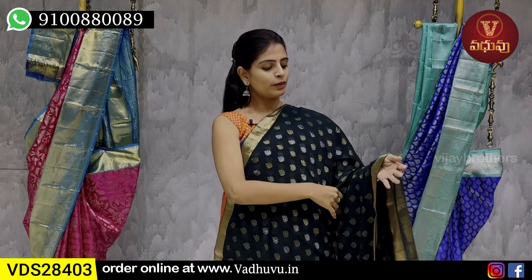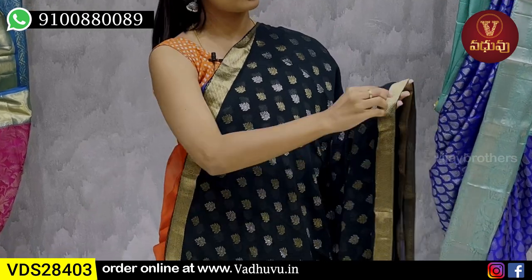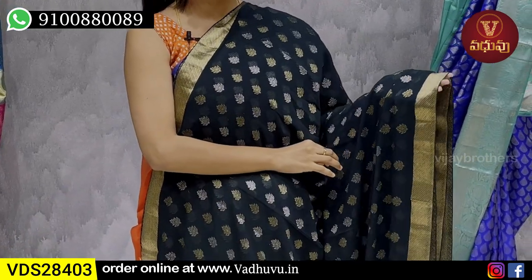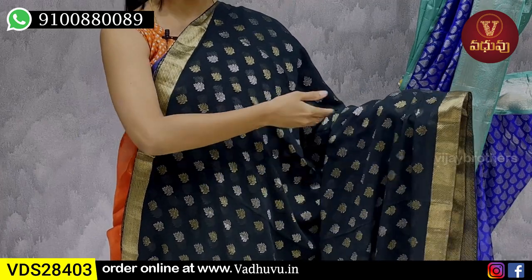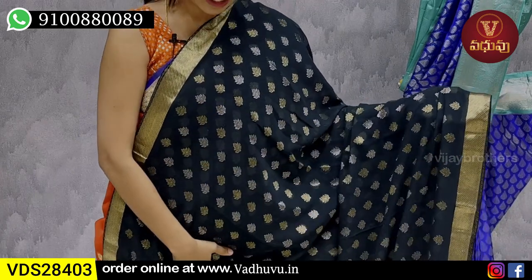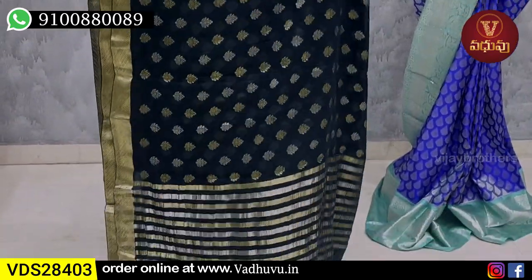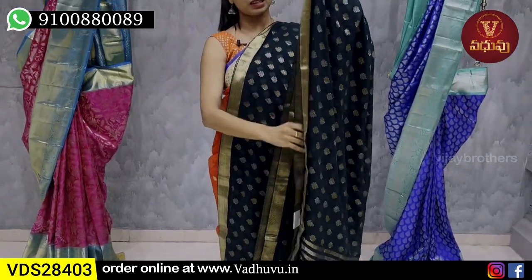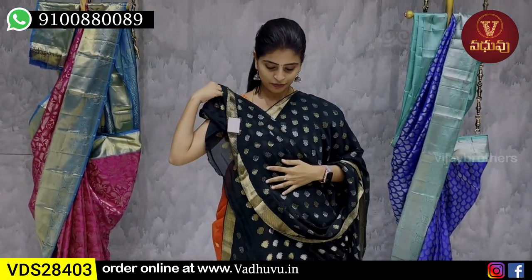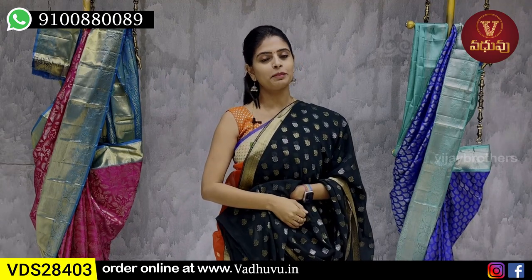Next color - a nice bottle green. Both sides have one and a half inch golden zari weaving borders. The body part has golden zari florals and silver zari florals throughout. The saree is very light weight. The pallu has simple gold and silver lines, and the blouse is given in self color with a running pattern. Price is 12,120.